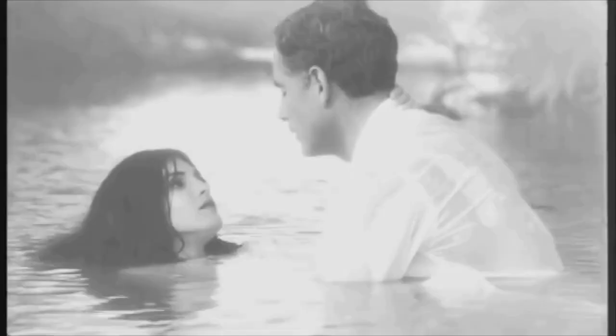Let's not forget about physical copies. DVDs and Blu-rays of Underdeveloped may be available for purchase in select stores or online platforms. Owning a copy allows you to watch the film anytime and share it with others who might appreciate its artistic value.